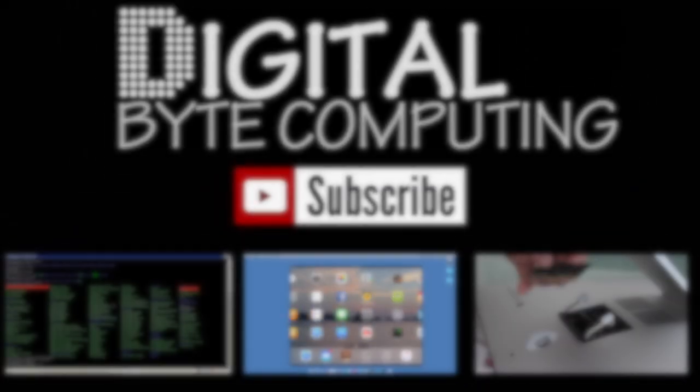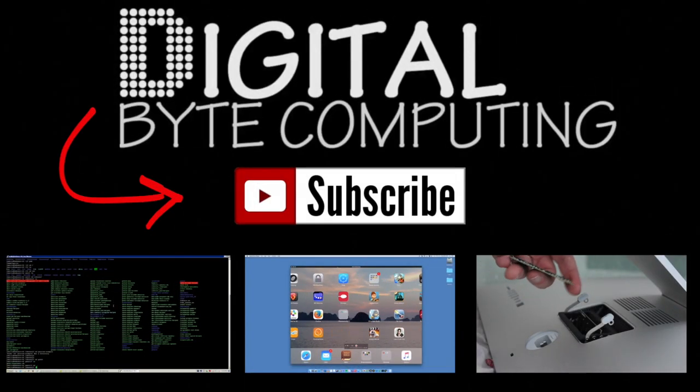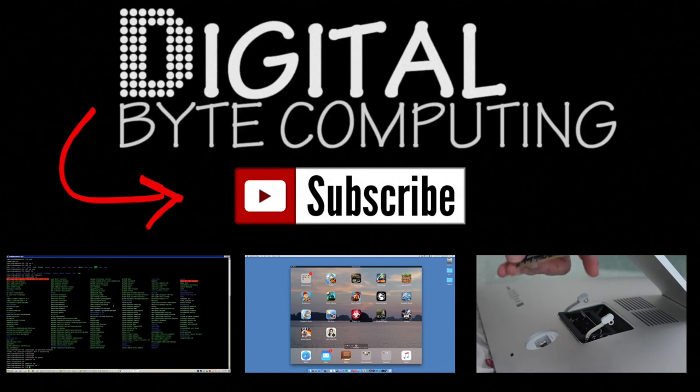So if you found that video helpful, please like it and subscribe to my channel Digital Byte Computing — just on the button there for more videos.